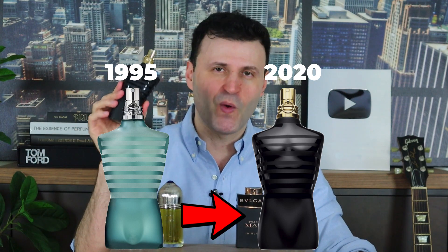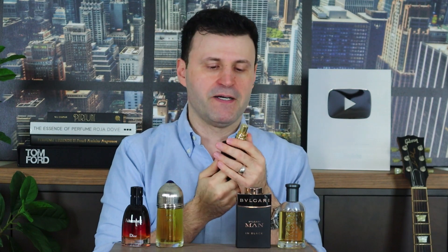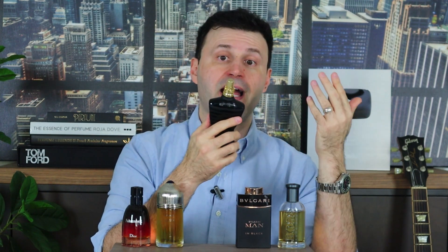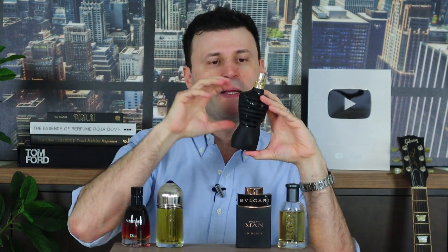Last but not least, another fragrance that had big shoes to fill. Jean-Paul Gaultier did a fantastic job with this flanker — a flanker to the ever popular, timeless classic Le Male, the original released in 1995 by master perfumer Francis Kurkdjian. We're talking about the 2020 release, Jean-Paul Gaultier Le Male Le Parfum. This has a very near and dear emotion attached to it because I wore it this past September commemorating my anniversary with my wife, and I got a lot of compliments.